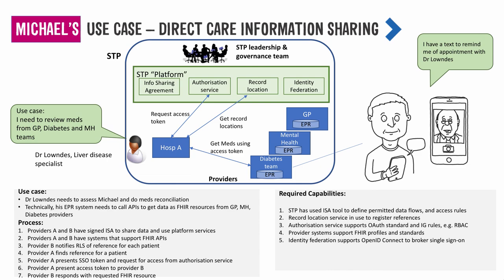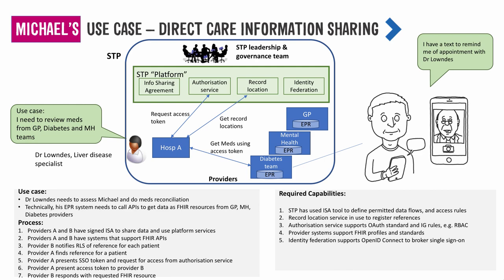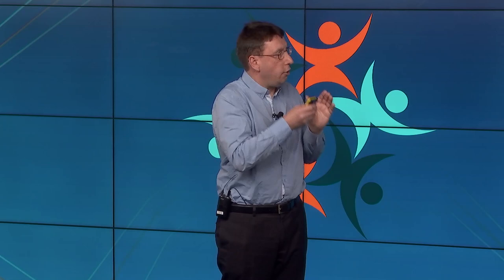To give a flavour — one part of Michael's story is that Michael has diabetes and mental health conditions, so he has medications prescribed from a number of clinicians. Michael gets a text to remind him to attend an appointment with Dr Lowndes. What we want to enable is for Dr Lowndes in real time to consume meds from those APIs from those providers, review the meds, make appropriate decisions and be informed of any alerts and contraindications. The STP as a leadership team can think about the club rules for adopting standards and information sharing agreements.